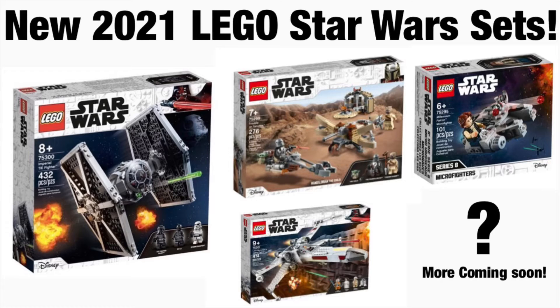Hey guys, it's me Every Studios and I am back again with another LEGO Star Wars video. Today we're going to be taking a look at the 2021 LEGO Star Wars set images. I'm super excited for this — more excited than I thought I'd be. These are new sets with official images, so let's jump right into it.